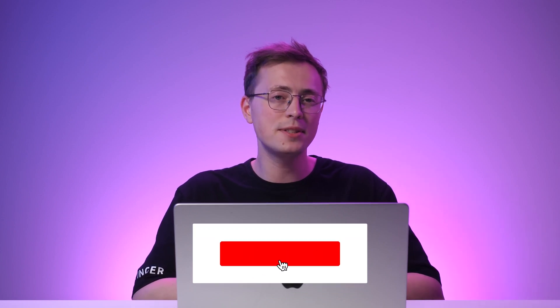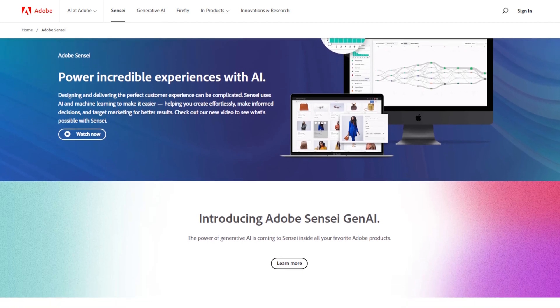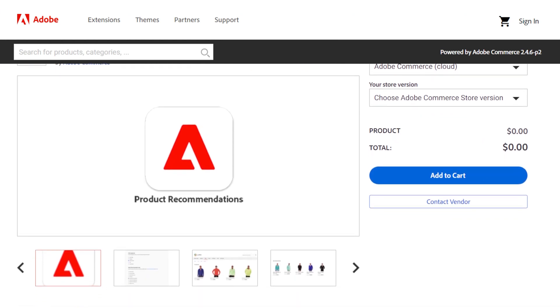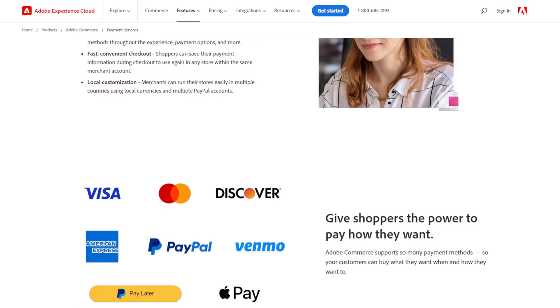Thanks to its integrated B2B functionality, vendors can provide personalized experiences using customer-specific catalogs, pricing, content, and promotions. Its live search delivers quick and personalized search results thanks to Adobe Sensei. Meanwhile, product recommendations suggest relevant products based on trends, similarities, and shopper behavior. The platform's integrated payment solution supports local currencies and payment methods like debit and credit cards, PayPal, Venmo, and Apple Pay. Adobe Commerce is one of the best e-commerce solutions for people that favor advanced features for large-scale businesses; however, creating a complete online store may require prior experience or assistance from a professional developer.